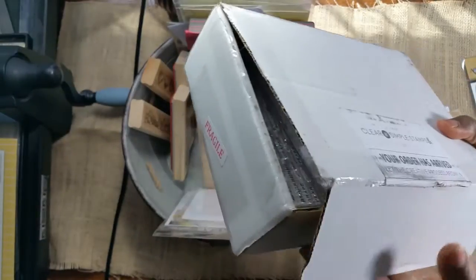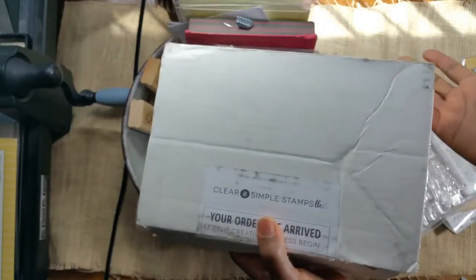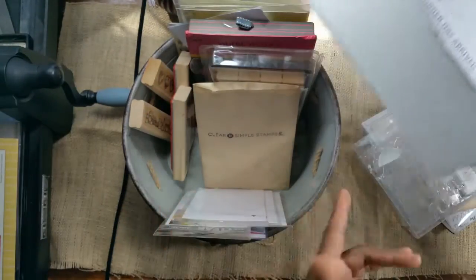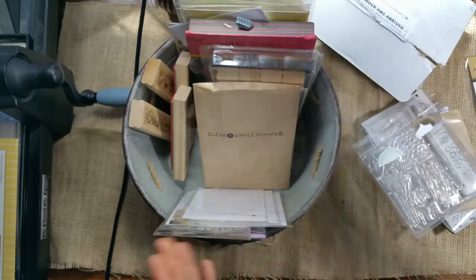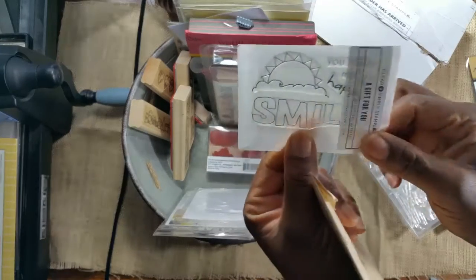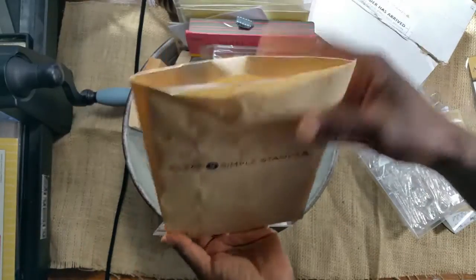But I love the stamps, and they sent a free stamp — it's cute, a gift and smile image. Thank you, Clear and Simple Stamps.